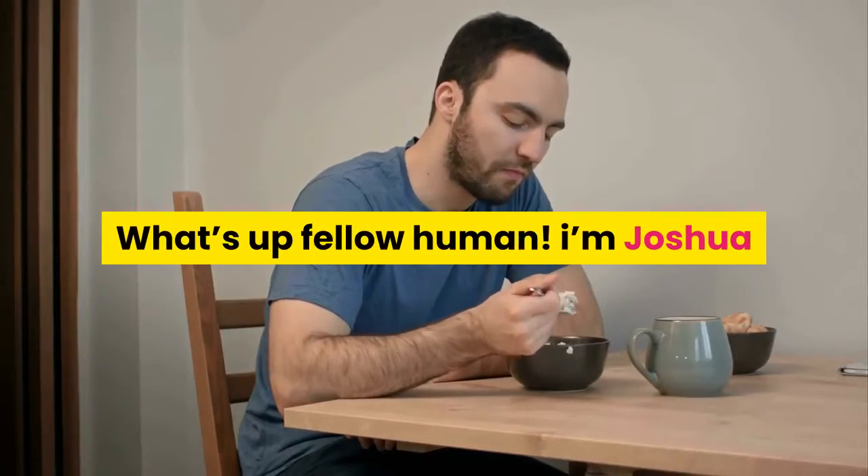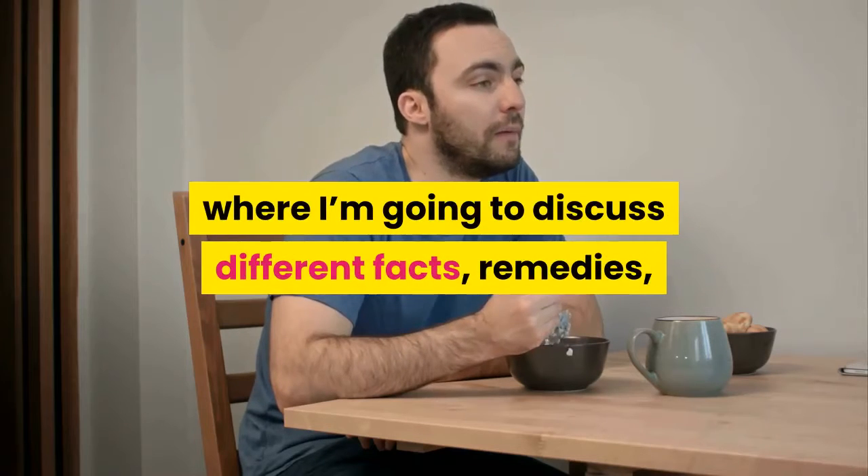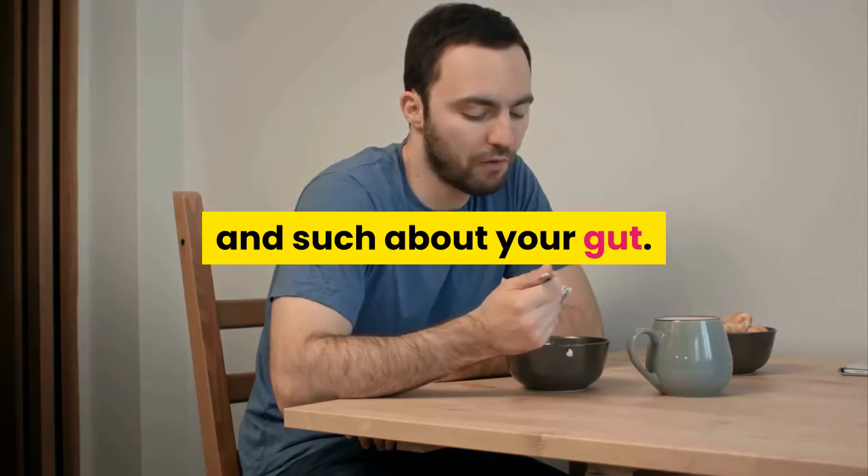What's up, fellow human? I'm Joshua and this is the Stomach Health Channel, where I'm going to discuss different facts, remedies, and such about your gut. Now let's get on with the video.